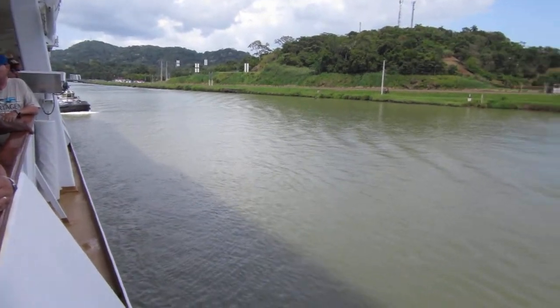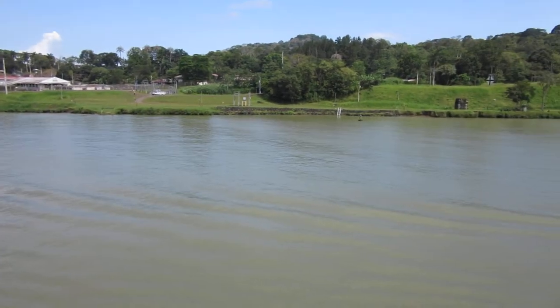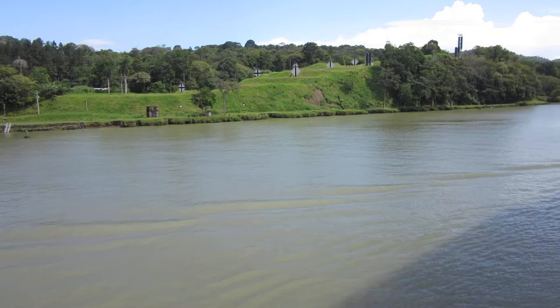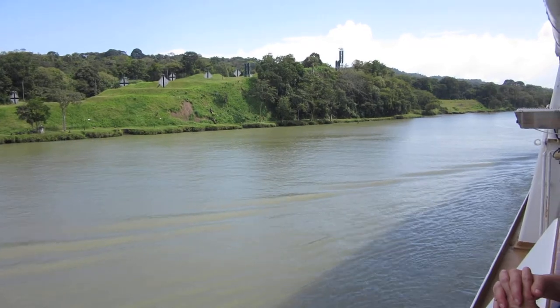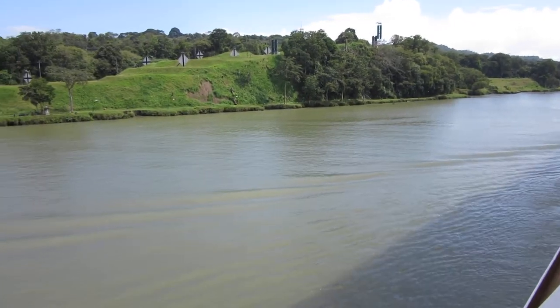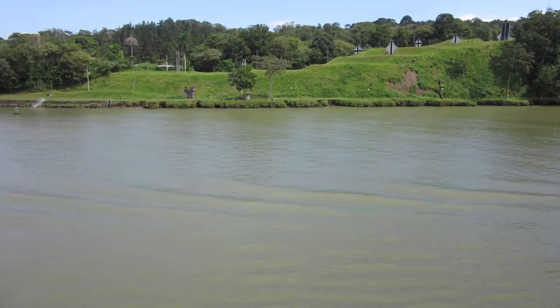Now the original width of this cut was only 300 feet, for example, for the ship in those days. In the 70s it was widened to 500 feet, and this, I should mention, was before there was any thought of the new locks. They just simply wanted to make traffic more fluid.